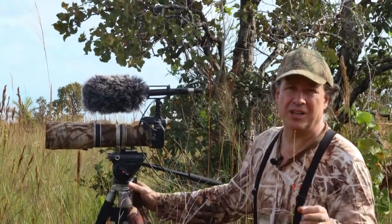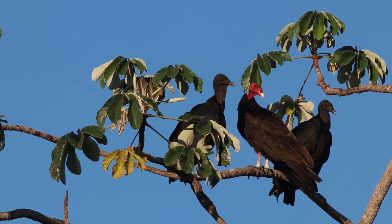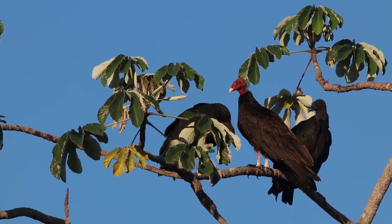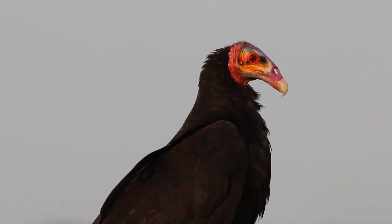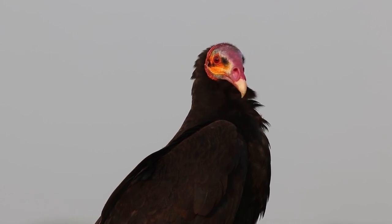Later in the day, the vultures get ready to start flying, looking for thermals and rising hot air. Here in Barbazul Reserve we have turkey vultures, which are the same species found all the way up in North America. We also have black vultures, also shared with North America. And we have the lesser yellow-headed vulture, a species adapted specifically to the tropical savannahs of South America.